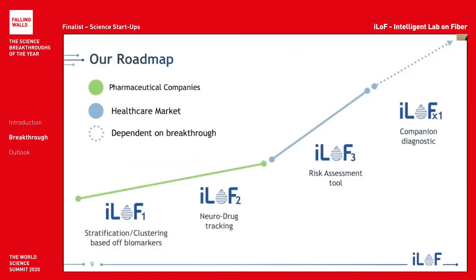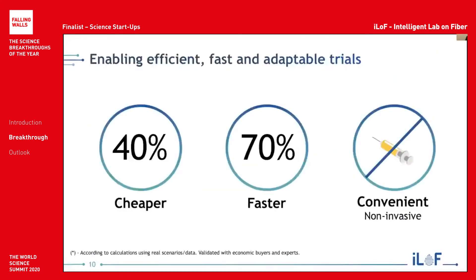We are initially focused on solving the problem for industry by making clinical trials more efficient, as well as transforming the patient experience. We then have plans to enter the healthcare market via a risk assessment and a companion diagnostic tool. Currently, we're focused on our stratification tool, which can enable pharma companies to cut down 40% of their costs, 70% of the time, while also making it much more convenient for patients.